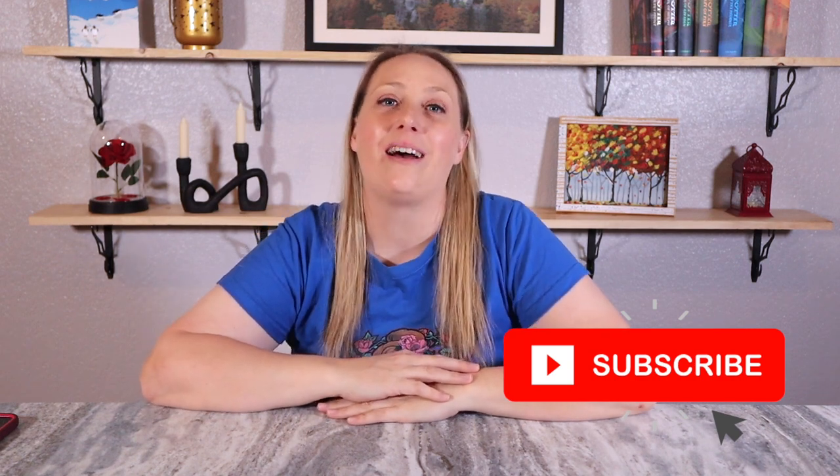Thank you guys so much for watching and joining along with me on this Sunday Funday video. I can't wait to do our next one. These videos have become so fun for me and I hope you guys are enjoying them as much as me. Please give me a thumbs up, hit the subscribe button, and I'll be back tomorrow with another video. Bye everyone!